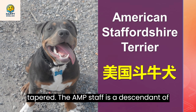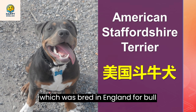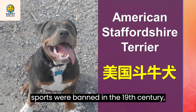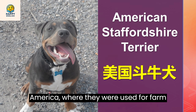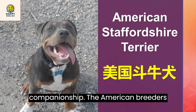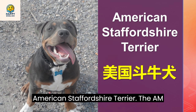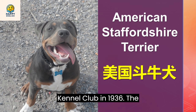The Amstaff is a descendant of the English Staffordshire Bull Terrier, which was bred in England for bull baiting and dog fighting. When these sports were banned in the 19th century, some of these dogs were brought to America where they were used for farm work, hunting, guarding, and companionship. The American breeders developed a larger and stronger version of the Staffie, which became known as the American Staffordshire Terrier. The Amstaff was recognized by the American Kennel Club in 1936.